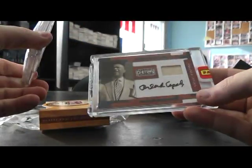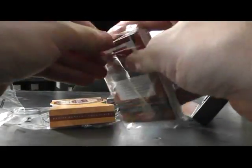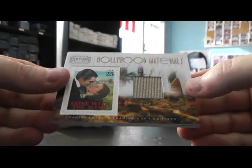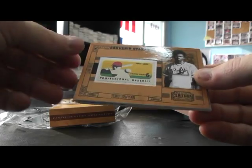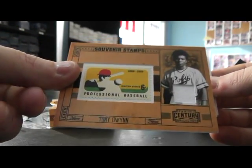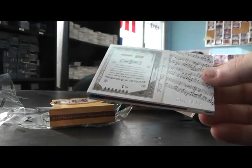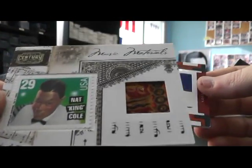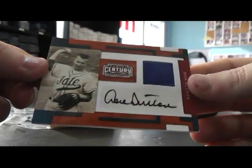Orlando Cepeda bat autograph, numbered to 50. We have Gone with the Wind — I guess that's Clark Gable, numbered to 250. Tony Gwynn jersey stamp, $250. Tony Gwynn, just a jersey, $250. That's a cool looking relic right there. Nat King Cole — that was a merry old soul — $250. And Don Sutton patch autograph, just one patch on that one, numbered 22 of 50.